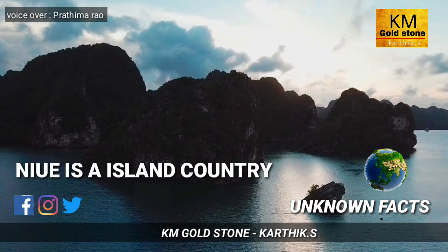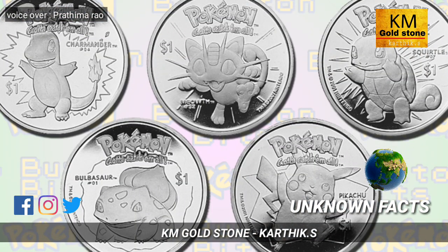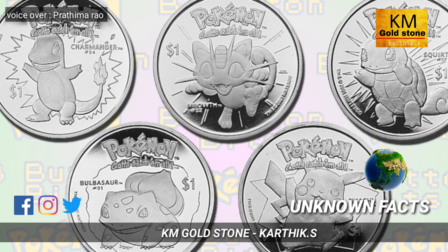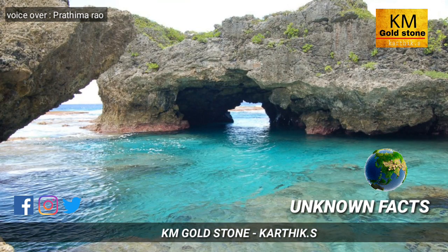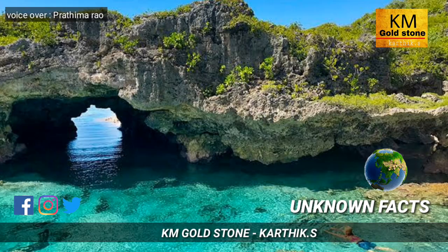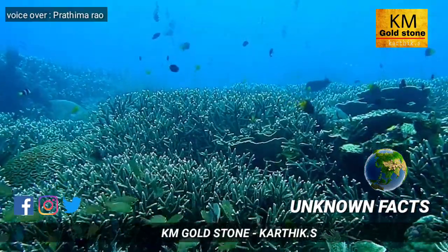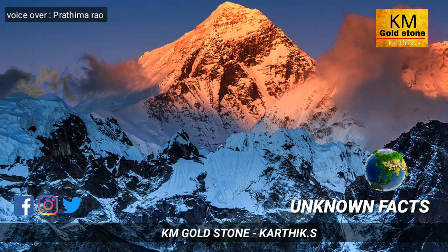Next is about Niue, an island country in the South Pacific Ocean. This country uses a totally different currency — they use Pokémon characters such as Pikachu on their money. Another important thing is that this island has free Wi-Fi service all over, and Niue is one of the world's largest coral islands.